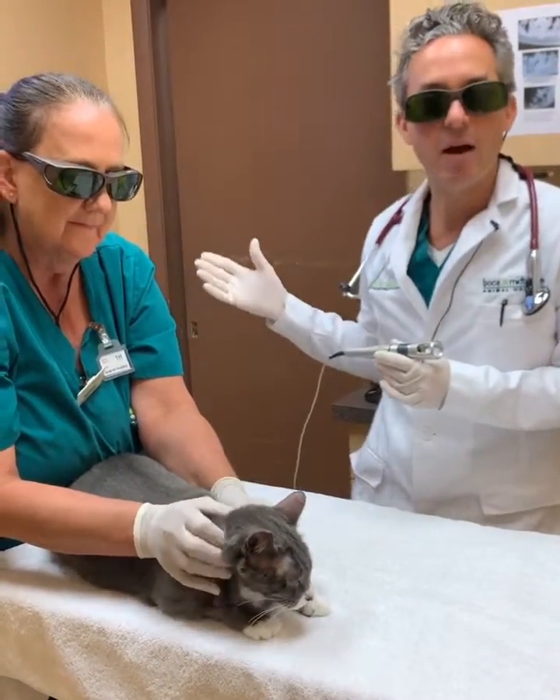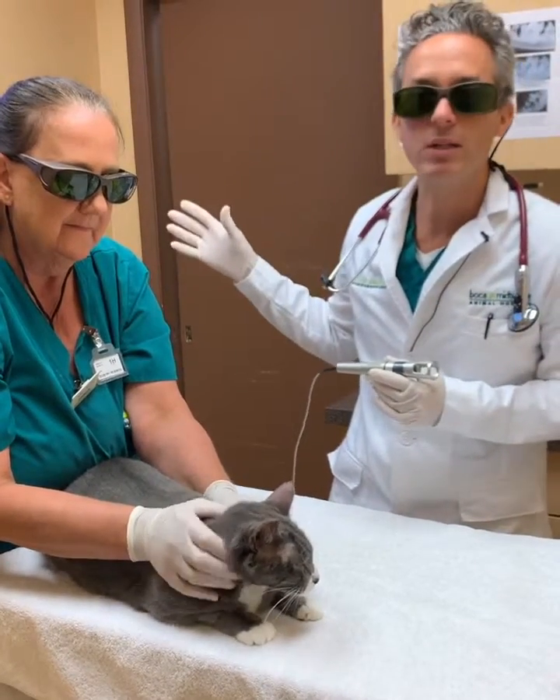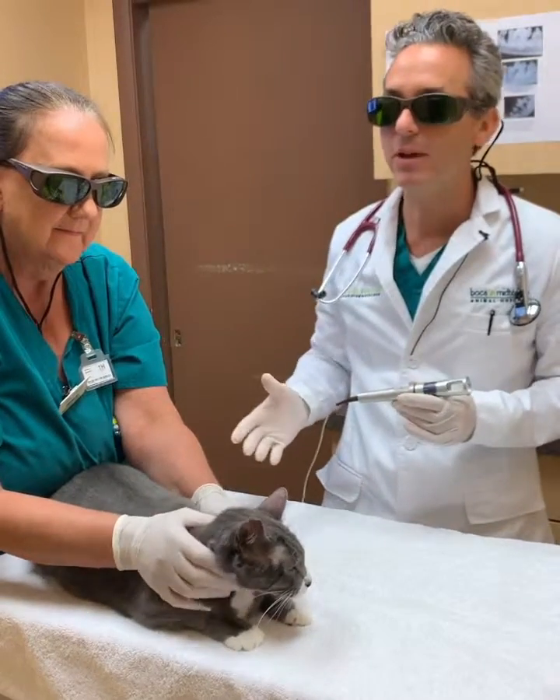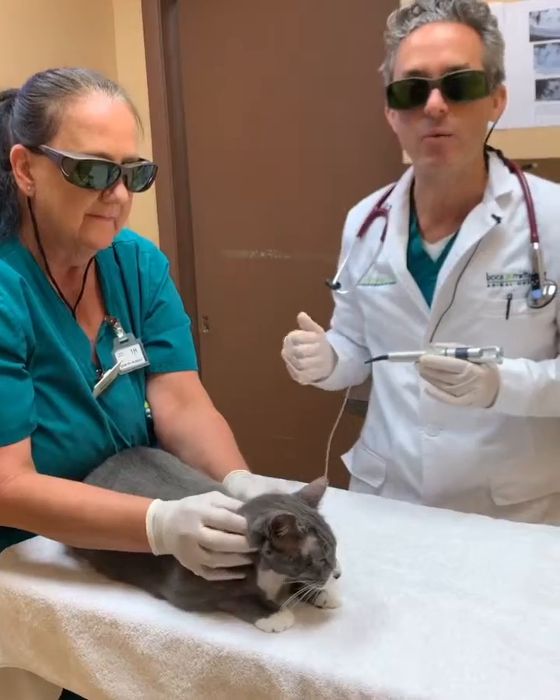Unless you have the experience to see this, you cannot appreciate how quickly this wound has healed. Normally this wound would take a few weeks to heal, and in under a week — before we even have his results in — he's doing great and ready to go home.